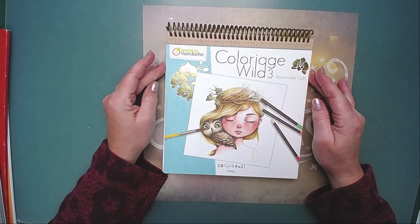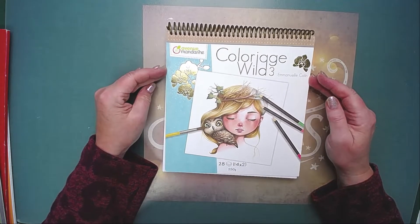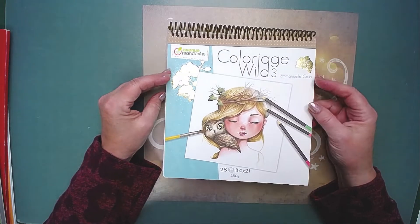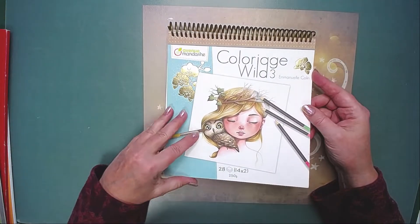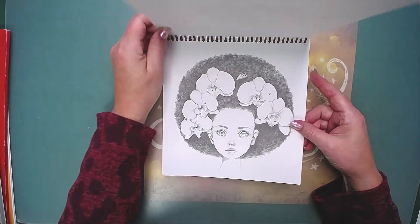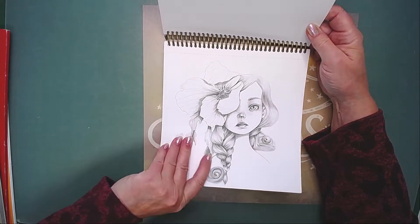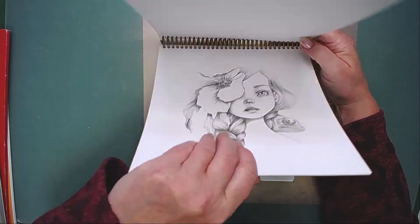The second one I picked is the Coloria's Wild number 3. I have all 5 of them - I picked number 3, but it could be any of them that I want to finish, because I think they are lovely.